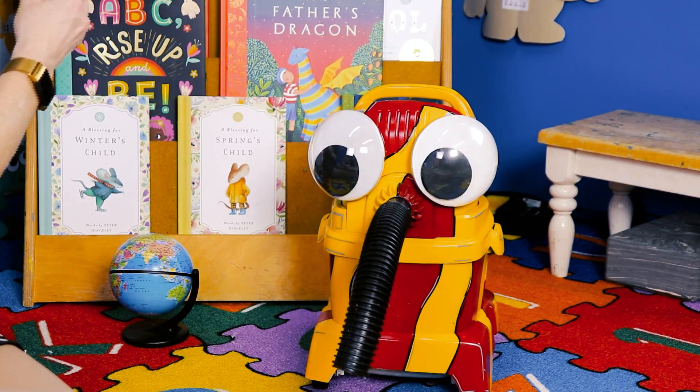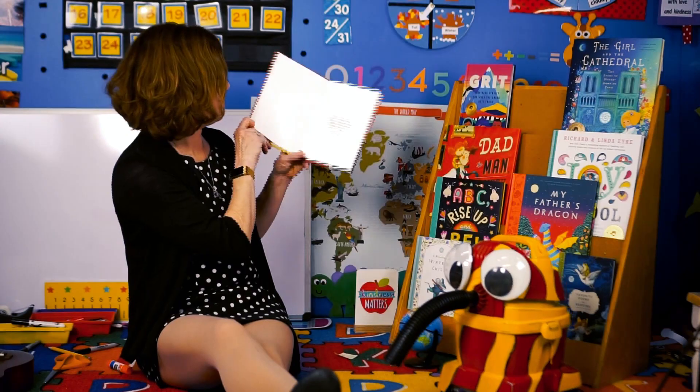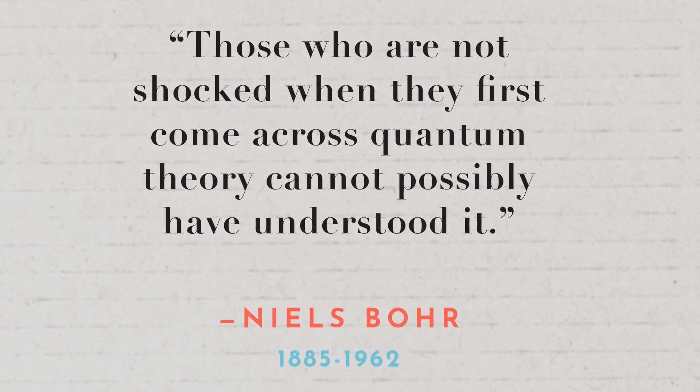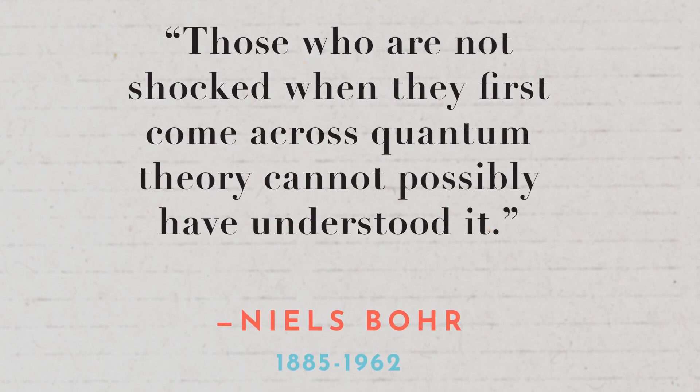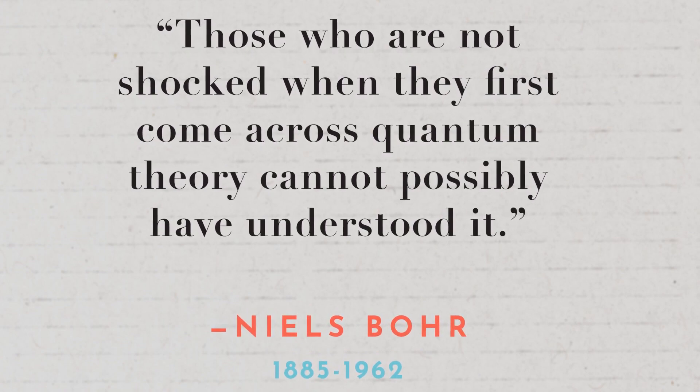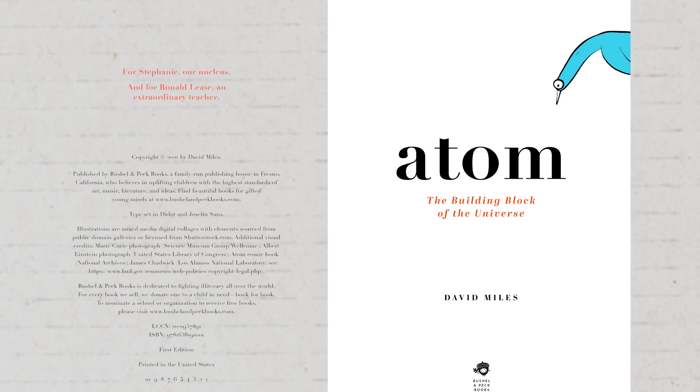Let's do it! Atom. "Those who are not shocked when they first come across quantum theory cannot possibly have understood it." — Niels Bohr. Atom: the building block of the universe.